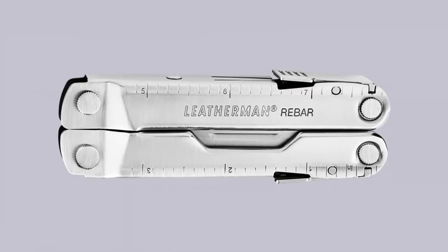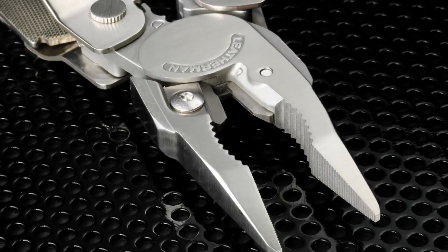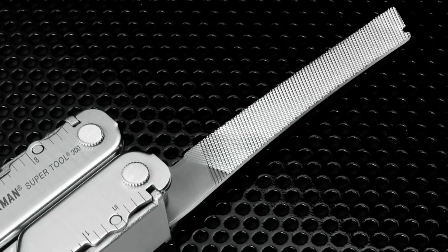Be it maintenance, home improvement, DIY, camping, or hiking, the Leatherman Wingman is your go-to tool. The Wingman is a lightweight, pocket-sized, stainless steel multi-tool.